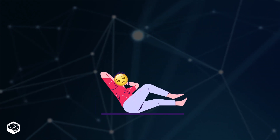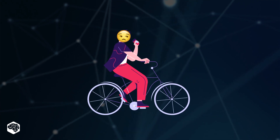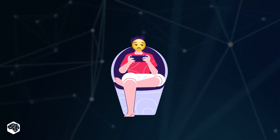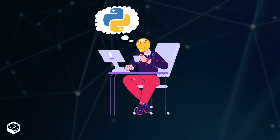Every morning it's the same: read your mail, send a text, visit a couple of sites. The routine is so boring. But what's the point of all that? We're programmers and we have Python.